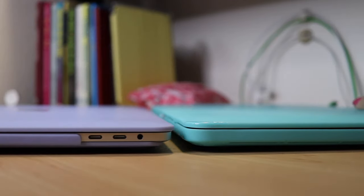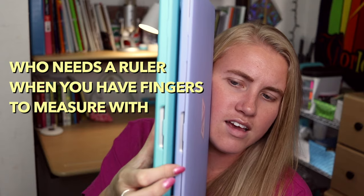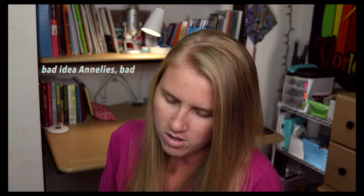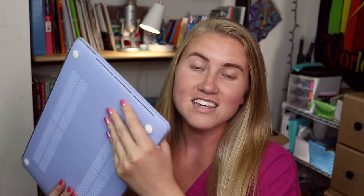It's also thinner. If we take a look at the side-by-side, you can see there is a clear difference in size — I've got about one finger's worth of difference there. We'll put them on top of each other. This is how I'm going to break my new one, by balancing computers on top of each other. This computer is indeed thinner.